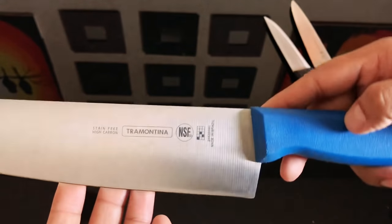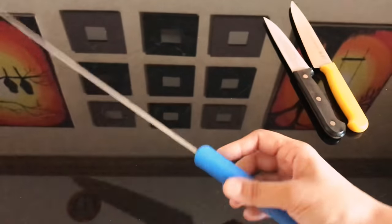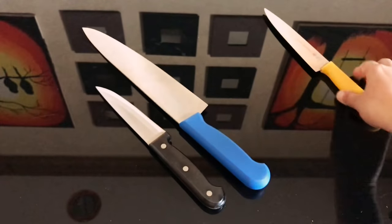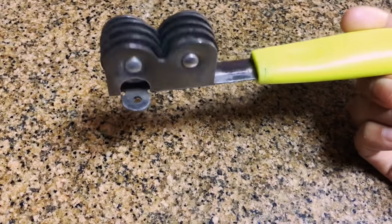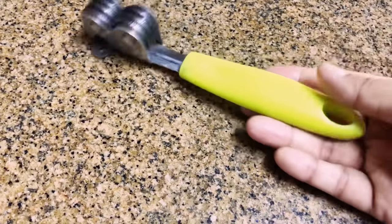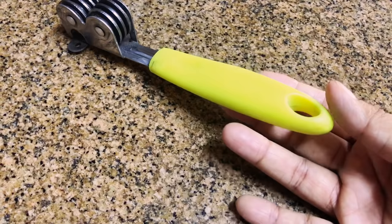I use the big knife for cutting watermelon or for cutting non-veg like chicken or beef. Now this is my knife sharpener — I need my knives always sharp before using them, so before beginning any cooking I always sharpen them on this.